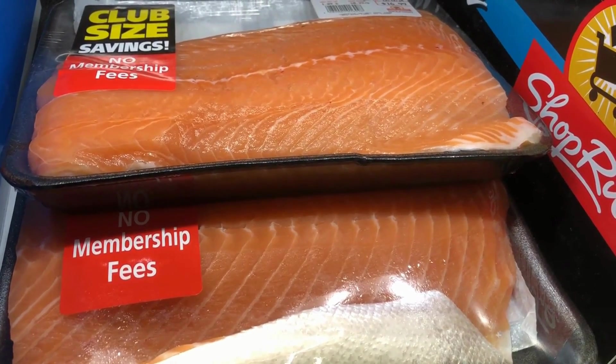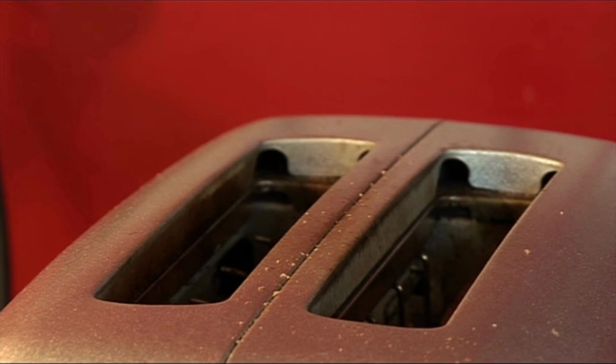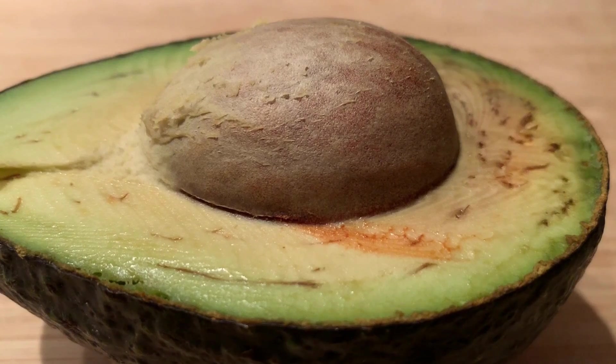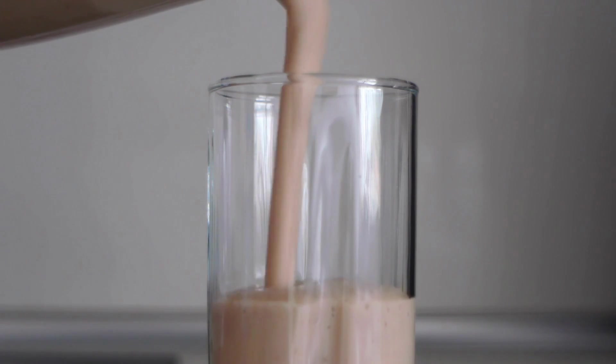Salmon contains omega-3 fats — that's the good kind — and magnesium. Tofu and whole wheat bread bring fiber as well as magnesium. Bananas and avocados are also great sources of magnesium, so make sure you toss them into your next smoothie.